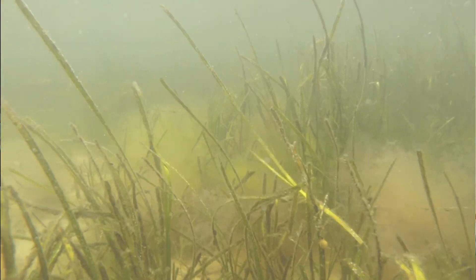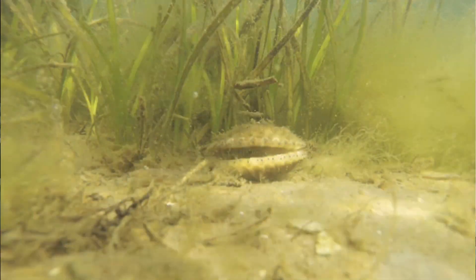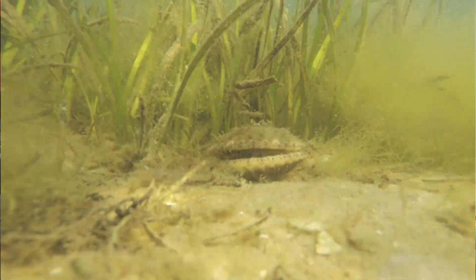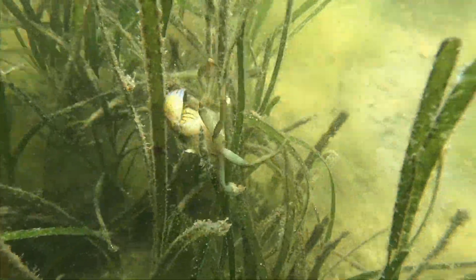Bay scallops are particularly susceptible to crab predation for the following reasons: first, they don't bury themselves in the sediment; second, their shells are very brittle; and third, they have a permanent gap between their shells, which makes them very vulnerable to predation at all times.